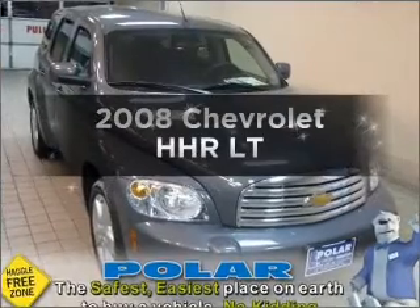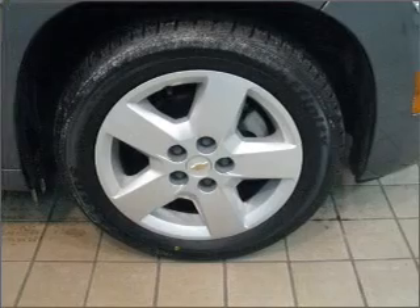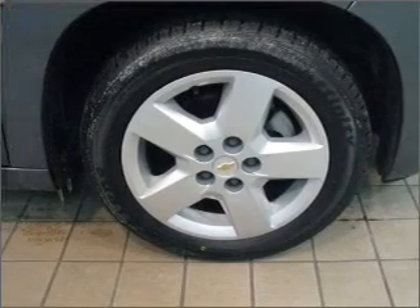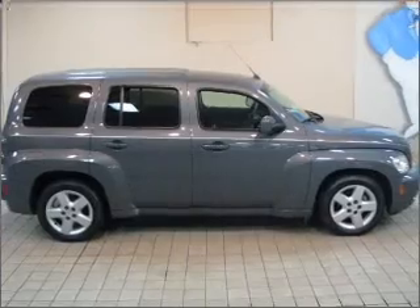Check out this 2008 Chevrolet HHR. Travel the roads in style and comfort in this great vehicle with an efficient four-cylinder engine that responds smoothly to its automatic transmission.